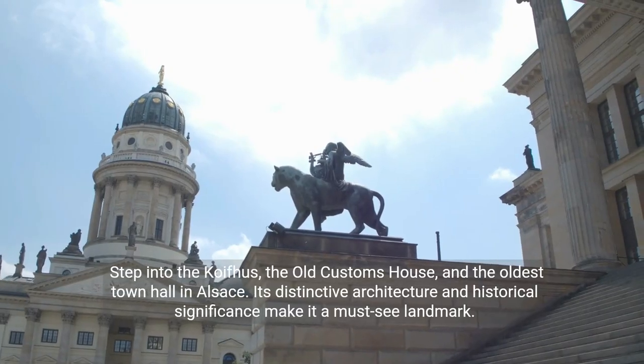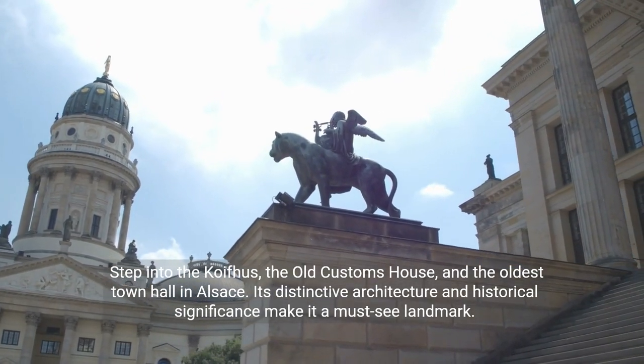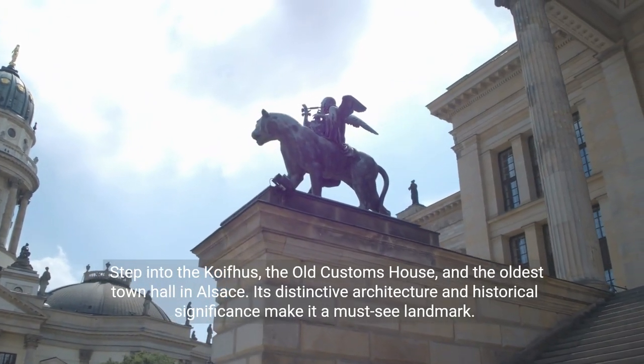Step into the Coifus, the old customs house and the oldest town hall in Alsace. Its distinctive architecture and historical significance make it a must-see landmark.